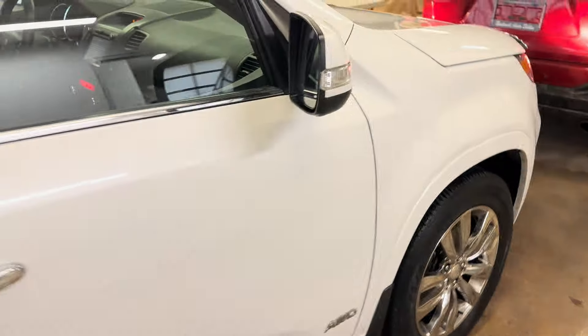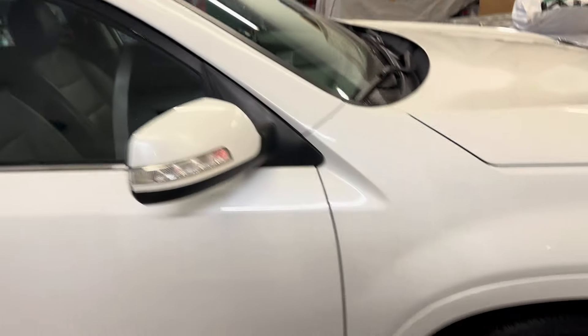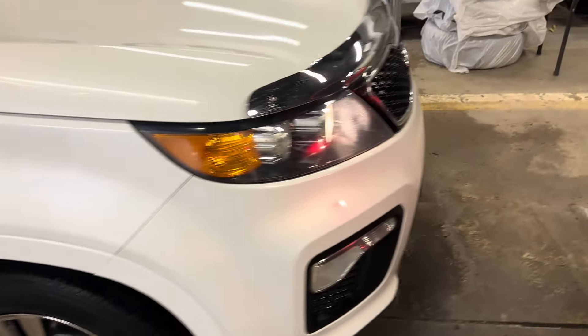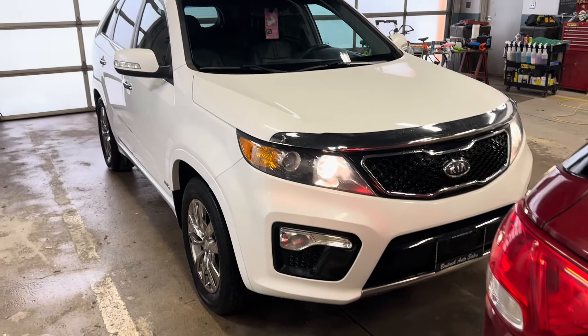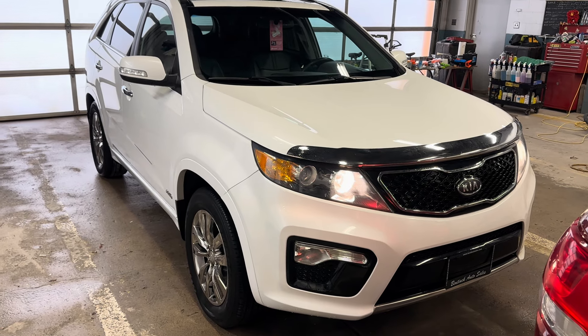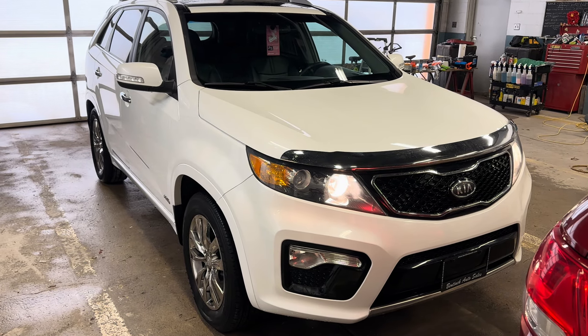So if you're looking for a really nice, low-kilometer SUV, this might be for you. You can always give us a call — the number is 519-507-1471. This is Noir for Manic Auto Sales. Have yourselves a great day.